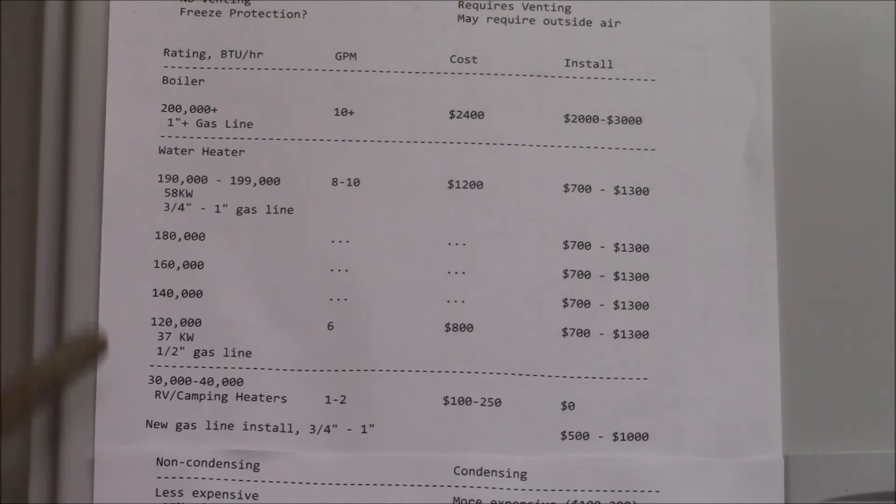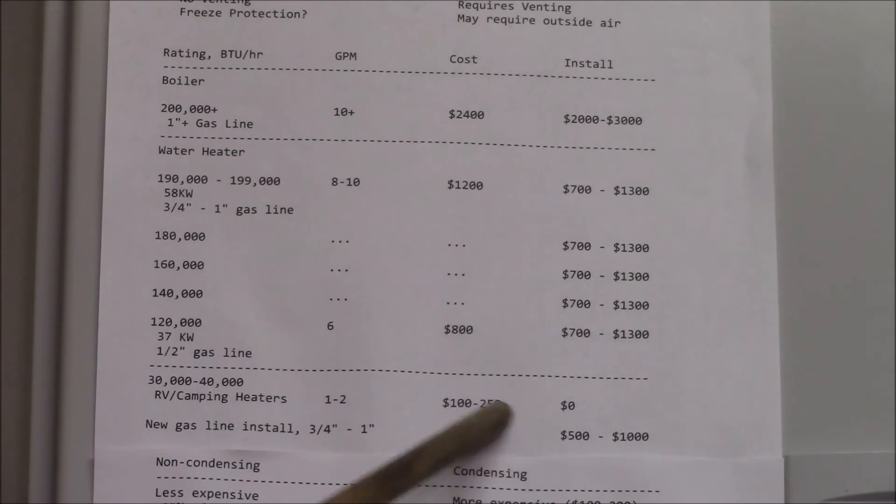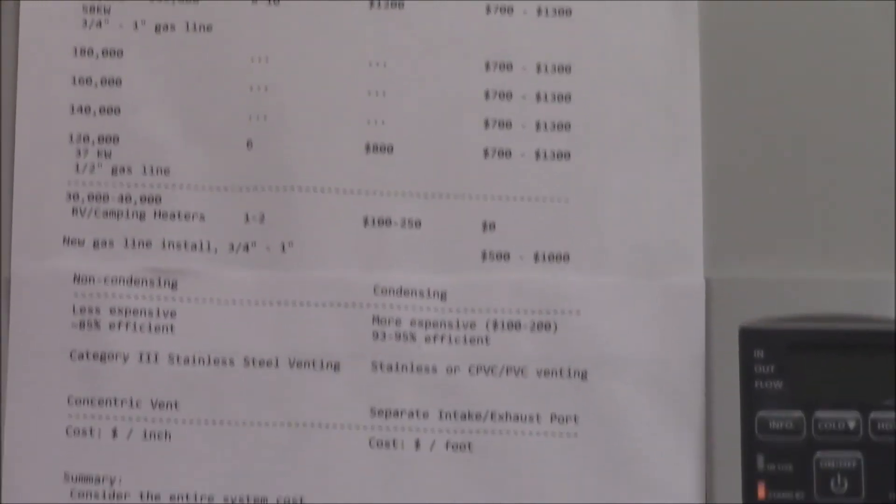There are also RV and camping water heaters, usually rated at 30,000 to 40,000 BTU per hour. They do maybe one or two gallons per minute for a camp shower and cost about $100 to $150, but those aren't really rated for continuous permanent installation.